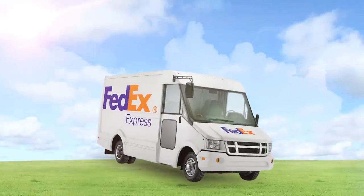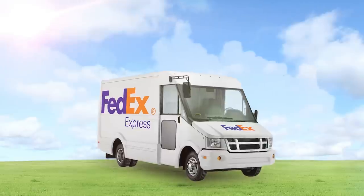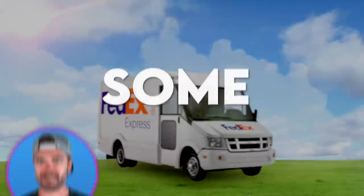Look at these cute, unassuming vans bearing the FedEx name that deliver your packages on time — sometimes.